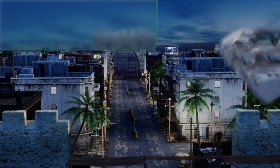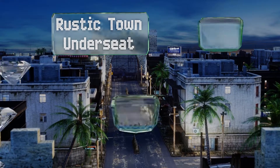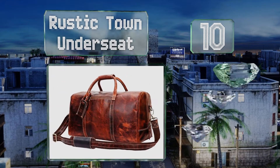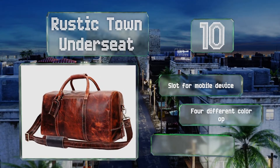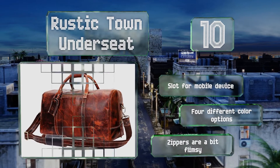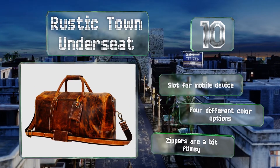Starting off our list at number 10: when your luggage is in the overhead compartment, it can be inconvenient to take it down every time you want to grab headphones or a pen. The Rustic Town Under Seat has two exterior pockets that can easily be opened mid-flight for access to essentials. It's equipped with a slot for a mobile device and there are four different color options. However, the zippers are a bit flimsy.